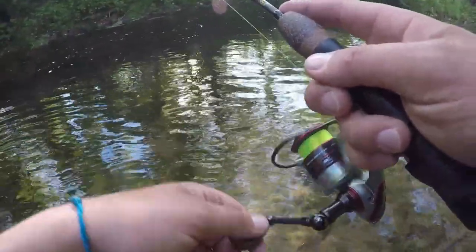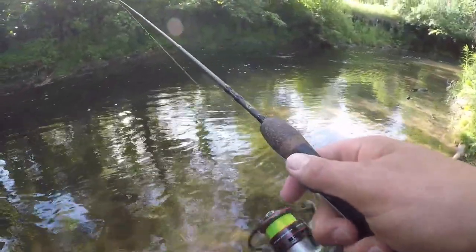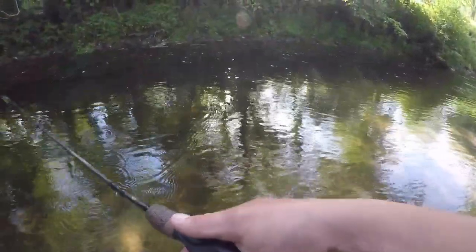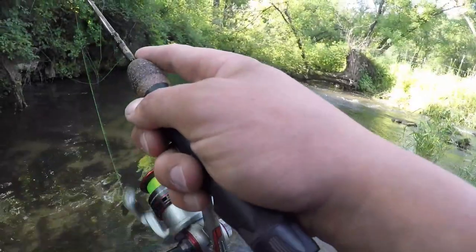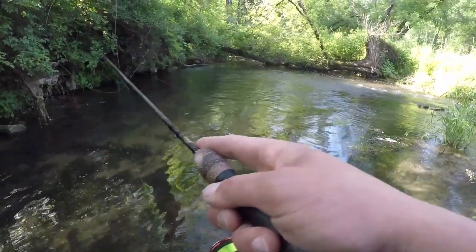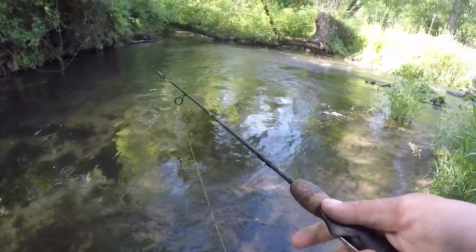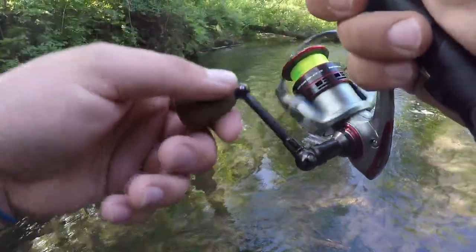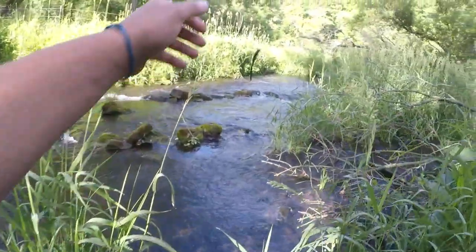I just had another one. There must be a rock or something there — fish sitting behind it. That's right where I caught that first one.